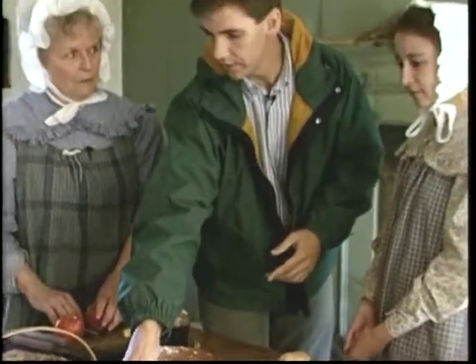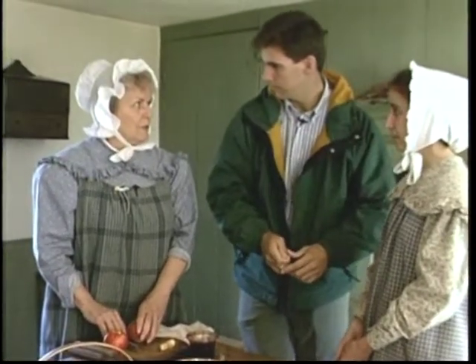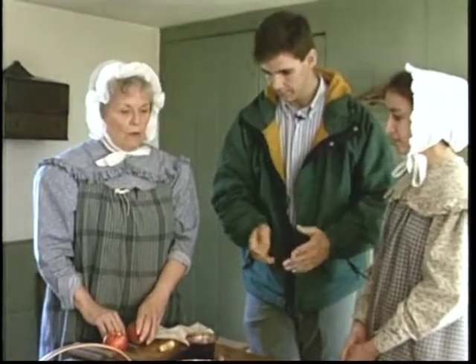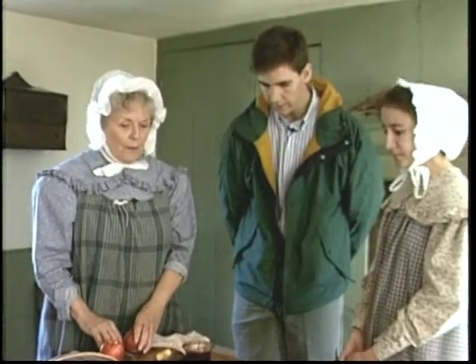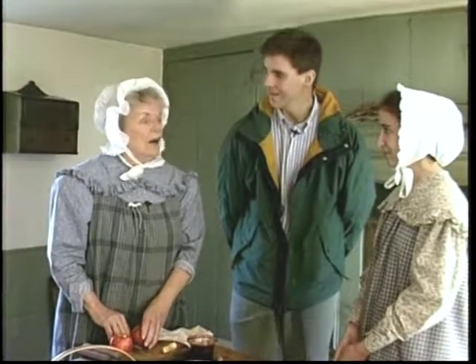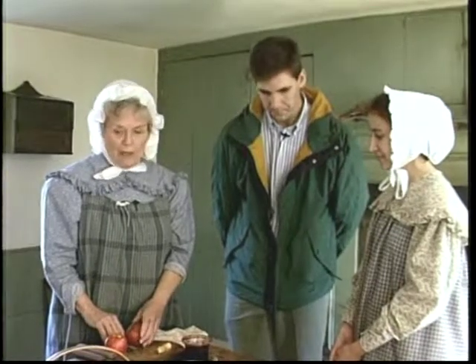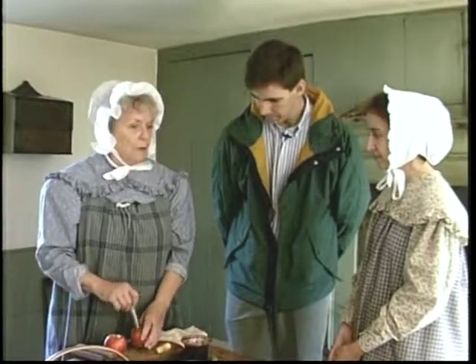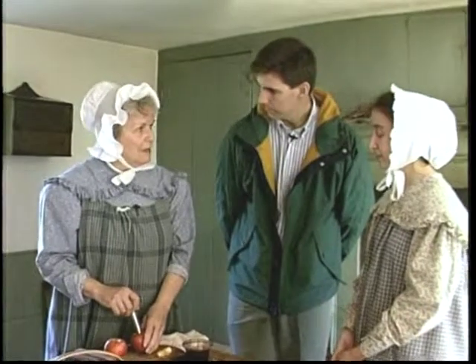Now, dinner's at noon. Is there another meal, a supper later on? At night we have leftovers from the noontime meal, or tea and cheese and bread. Of course, you would want to eat your big meal at noontime because you can't see in the evening — you don't want to use up your candles. And then in the summertime, of course, the printer would want to be up in his print shop until dark.